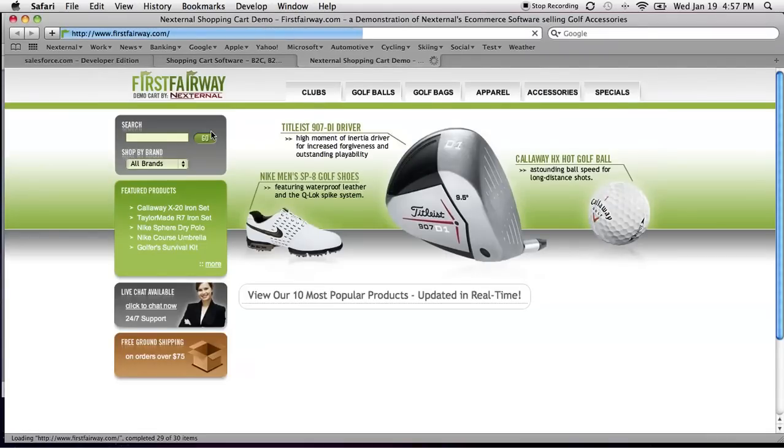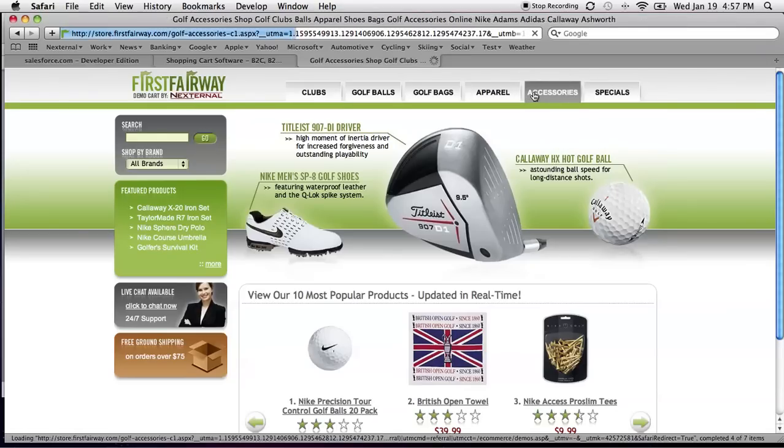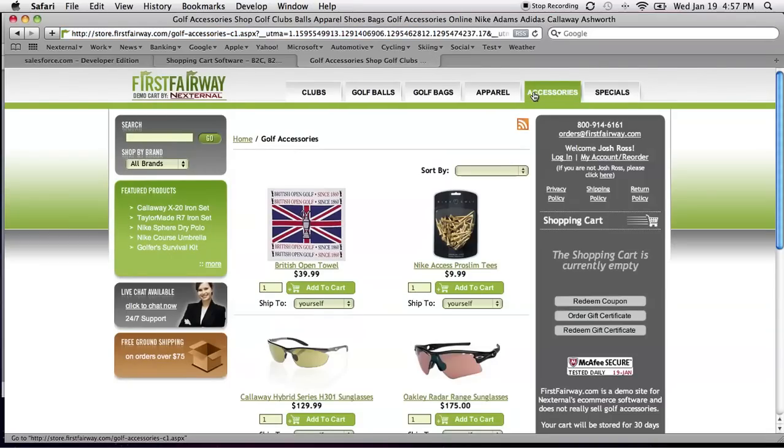We're going to start at our consumer demo. To demonstrate this, we have a fictitious golf retailer called firstfairway.com. FirstFairway is not part of the online store or an external system — this is representative of a merchant's website. Merchants typically come to an external and want to integrate an e-commerce system into the website they have. This demonstrates that it's very simple to take the customer from your website into the store in a variety of fashions. Once I go into the accessories category, now I'm in the online store. From this point forward, what we're looking at is an external system, until we get to the Salesforce piece.